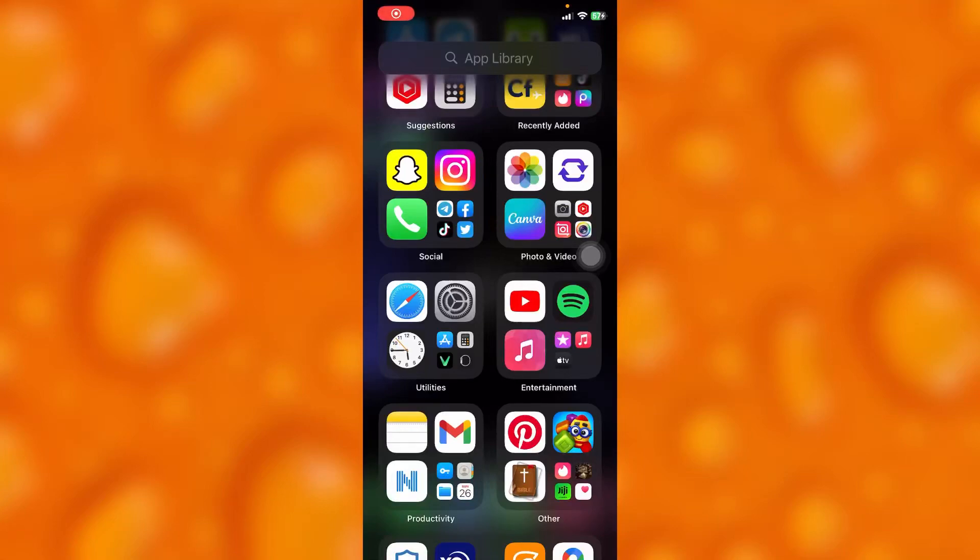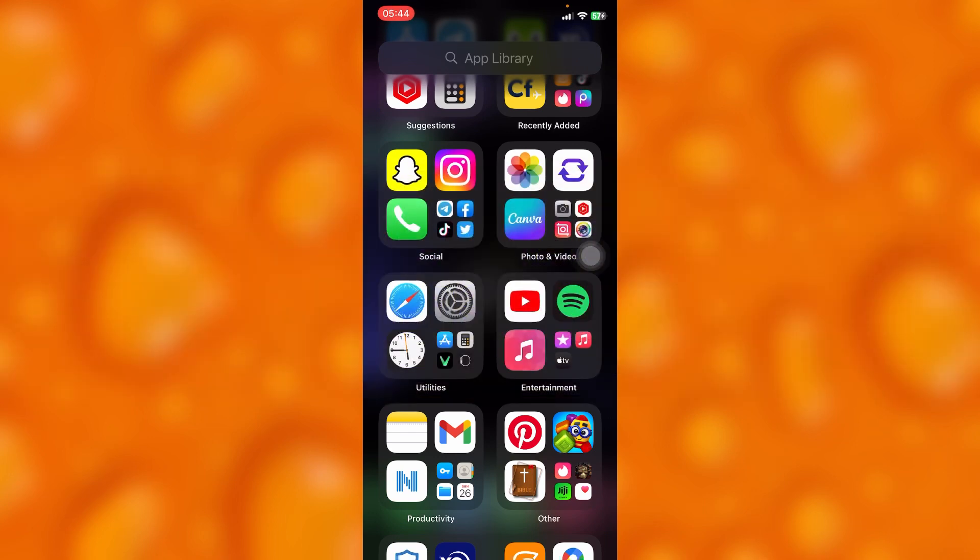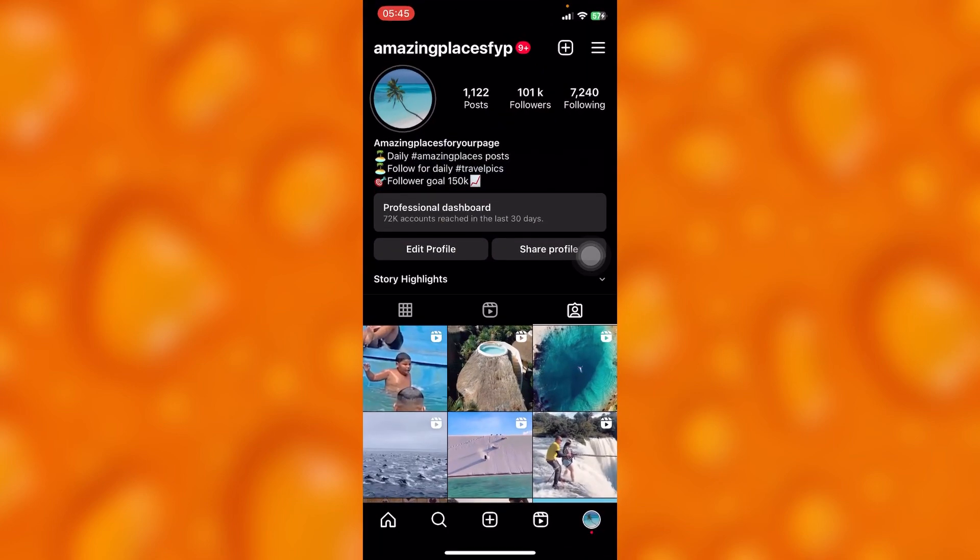In this easy video tutorial, I'm going to share with you guys how you can simply avoid Instagram bans in 2023, whereby Instagram won't permanently delete your account or won't shadow ban you. You'll have to just avoid these two things. The first thing — let me just give you a quick show of how this works.